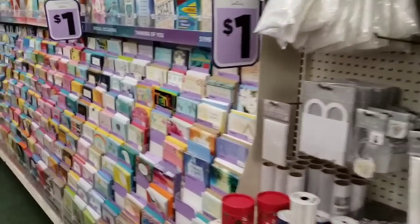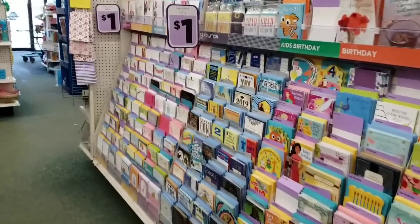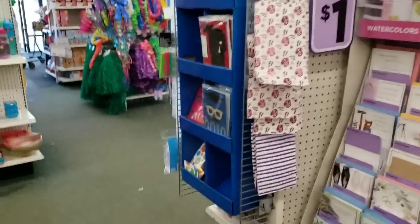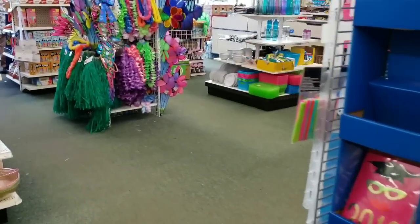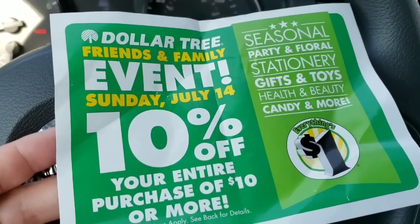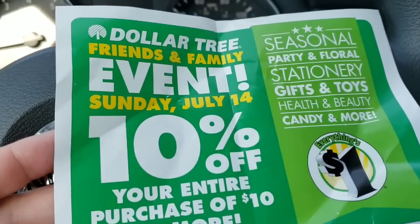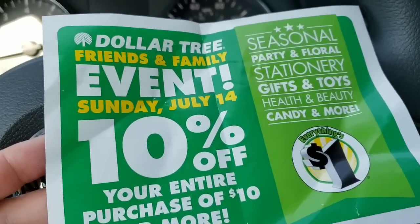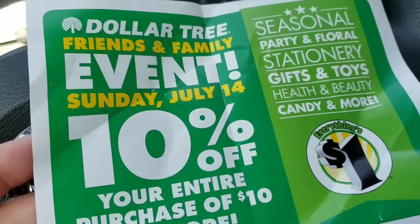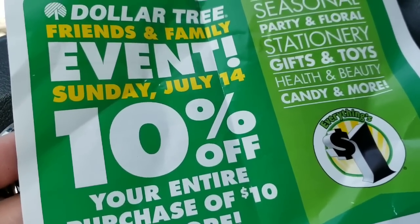That's it for today, guys! Thank you so much for watching. Please check out my second channel Bonus Bargain Beauty - my Facebook and Instagram links will be in the description below. I'm going to come back in a couple of days because they are stocking today. This Sunday, July 14th, it's 10% off your entire purchase. Make sure you go in and get these coupons because the store told me today that you cannot get the 10% off without the coupon. I hope you enjoyed the video - see you!